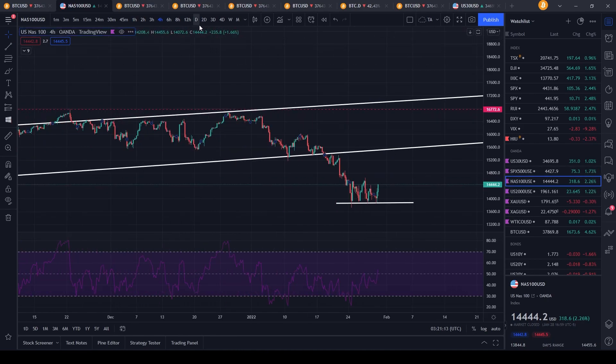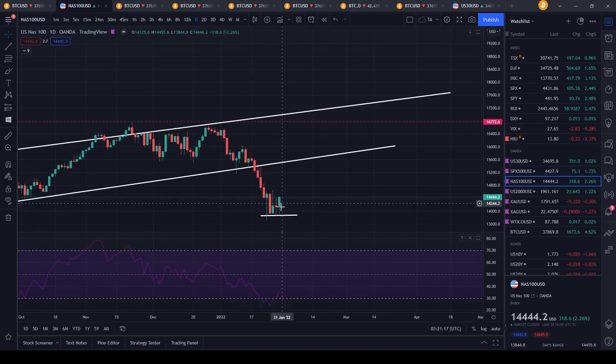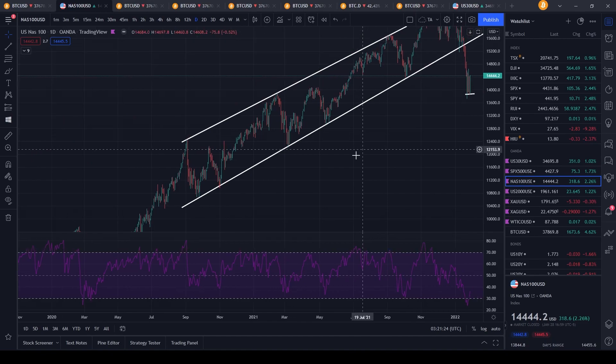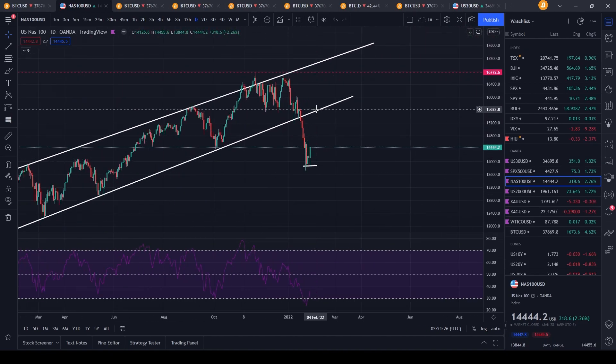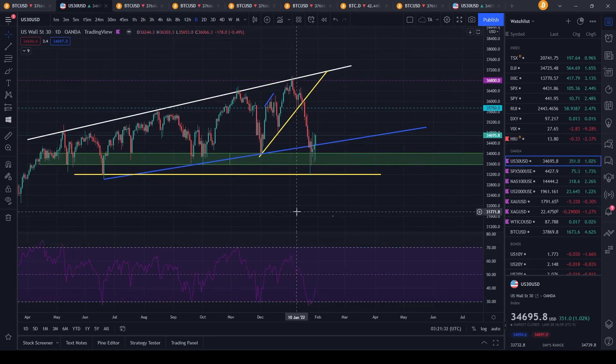The Nasdaq has potentially found a bottom — a temporary one for all we may know. On the daily time frame, it looks like we might have another rise towards the upside, potentially reconfirming a prior support level as resistance before moving back to the downside. This could be said for many stocks, even the Dow Jones — which might roll over back at 35,700, or we might pump as high as a new all-time high at 37,100.